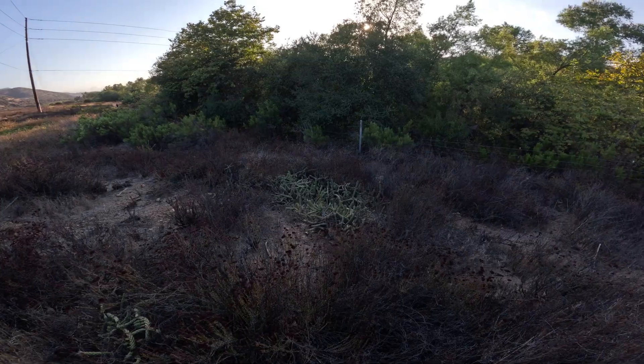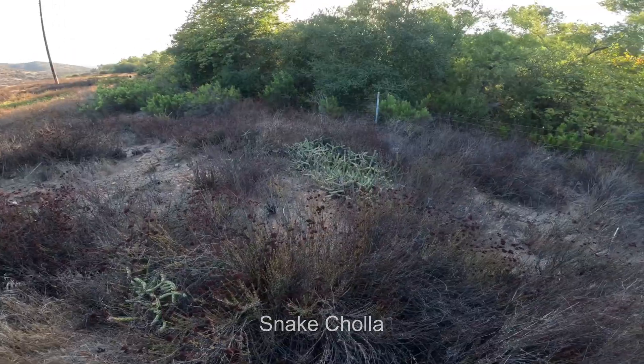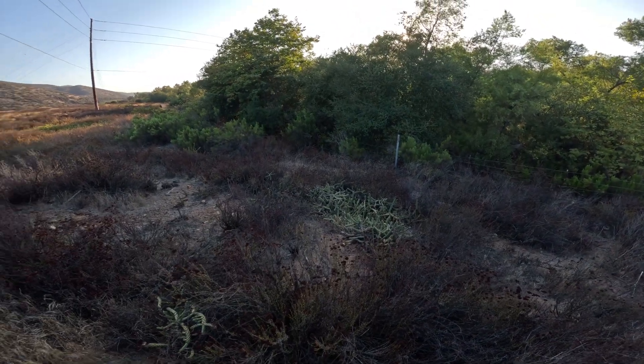Cholla — snake cholla. Very interesting looking, isn't it? I wonder if it hurts.